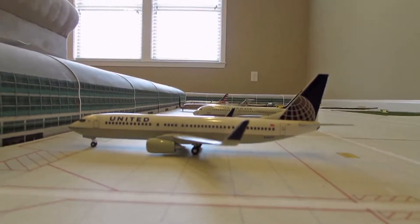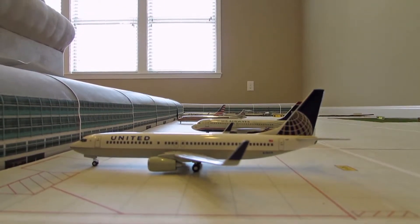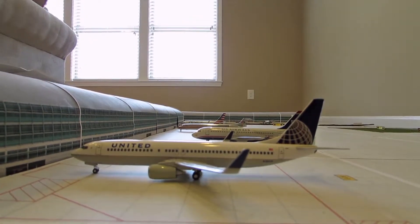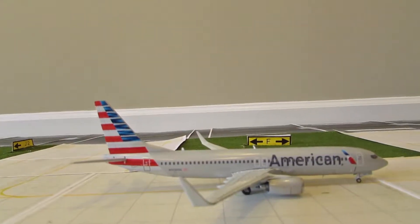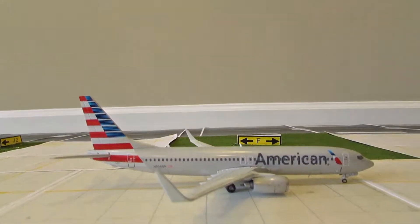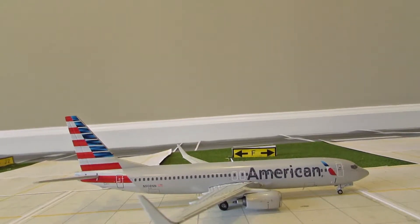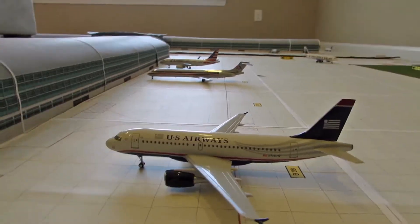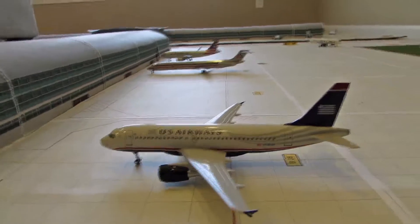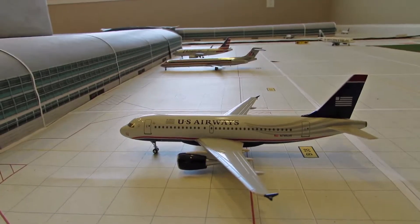Here we have a United 737-800 heading out to Newark, and he will come back and do his flight out to Houston Bush. Here we have an American Airlines 737-800 heading out to Miami, and he will continue to do that flight today until it's his time to head out to Los Angeles later on. Just arrived into gate B8 — here we have a US Airways A319 just arrived from Philadelphia, and he is going to do a turnaround flight out to Washington Reagan.